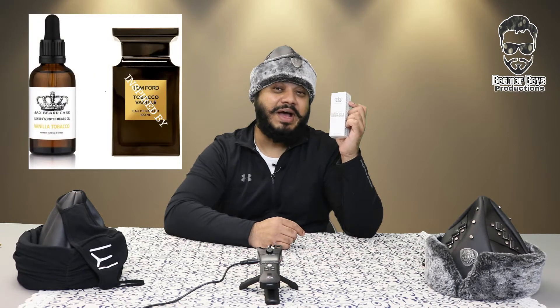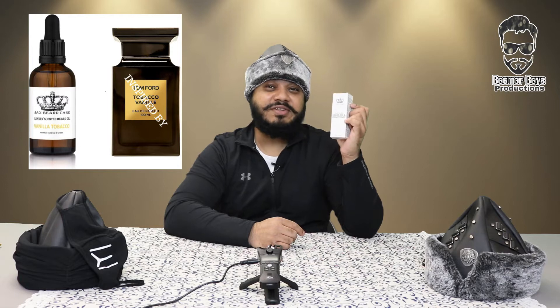This particular product is called Jacks of London and it's from Amazon. The particular fragrance is tobacco and vanilla. I've tried other brands of oils previously but I can't remember where I bought them from. This brother had talked about it so much and said it really works for him, so we'll give it a try as well.